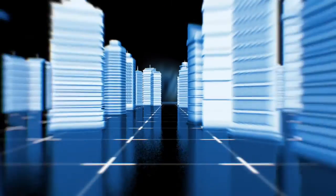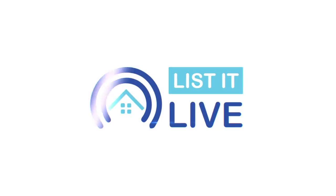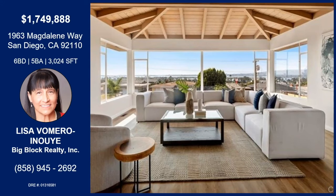You are watching List Alive, where we give you a guided tour of La Jolla's Home's first sale in San Diego. Today I'm with Lisa Romero. How are you doing? I'm doing well, thank you. We're looking at a stunning view already in this home — tell me all about it.